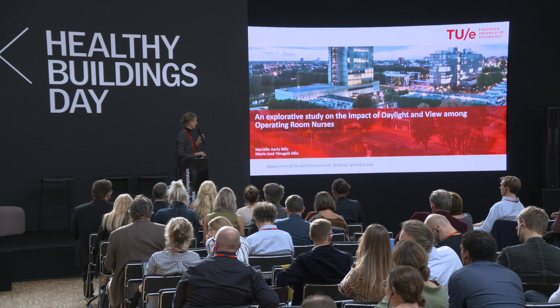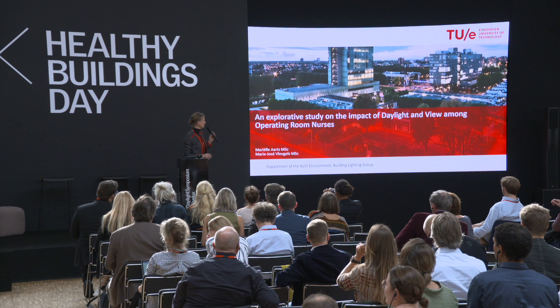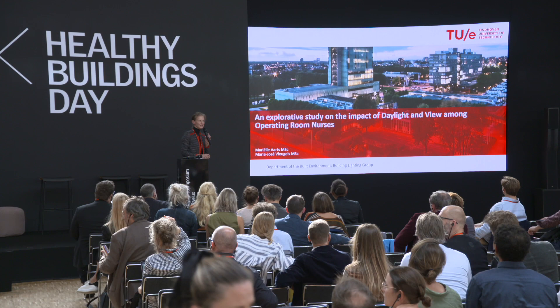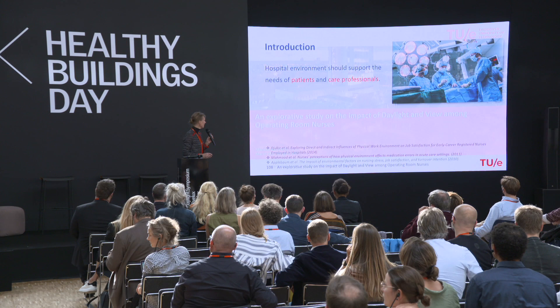Good afternoon. This is my study. I'm from the Eindhoven University of Technology and we have a nice picture to start with — this is our building. Many people think Eindhoven is about electrical light, but we also do some daylighting, and that's what I wanted to express here.